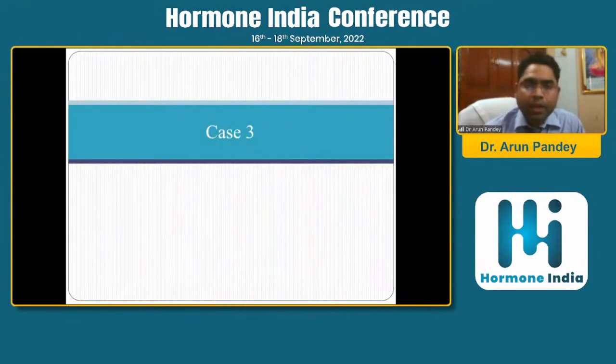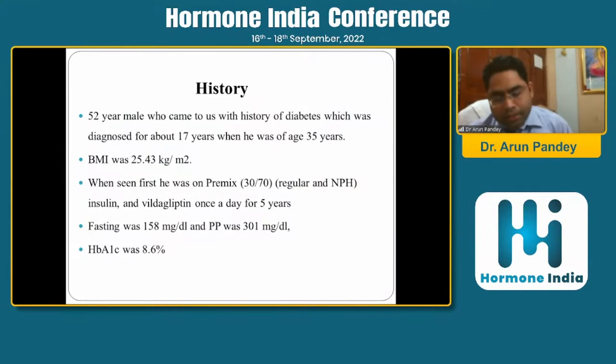The third interesting case was a 52-year-old gentleman who said he had diabetes for 17 years, diagnosed at age 35. His BMI was 25. He was on premix insulin twice a day and vildagliptin once a day for five years, with fasting 158, post-meal 301, and HbA1c 8.6.